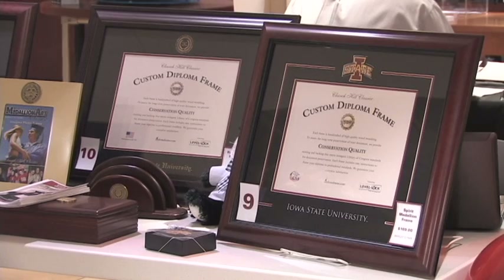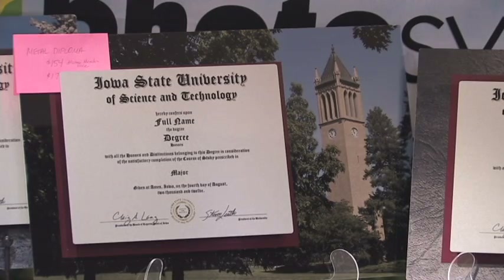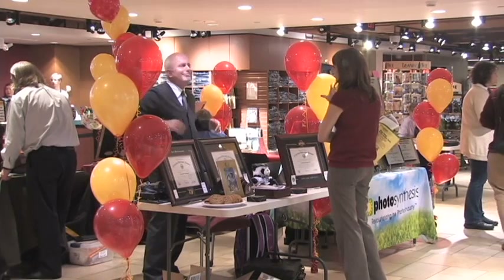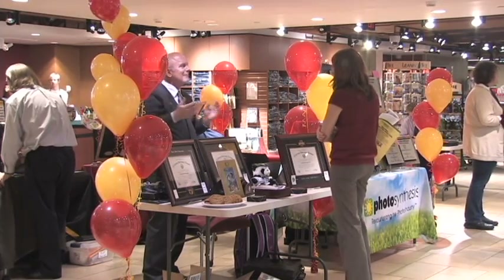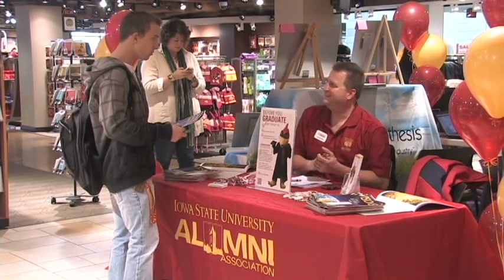I happen to be with a company called Churchill. We make diploma frames — very traditional wood, recycled eco frames, medallion frames, etc. So that's what we're here doing; we're just showing all the fall graduates the products that they can buy and put up on their walls after they graduate.